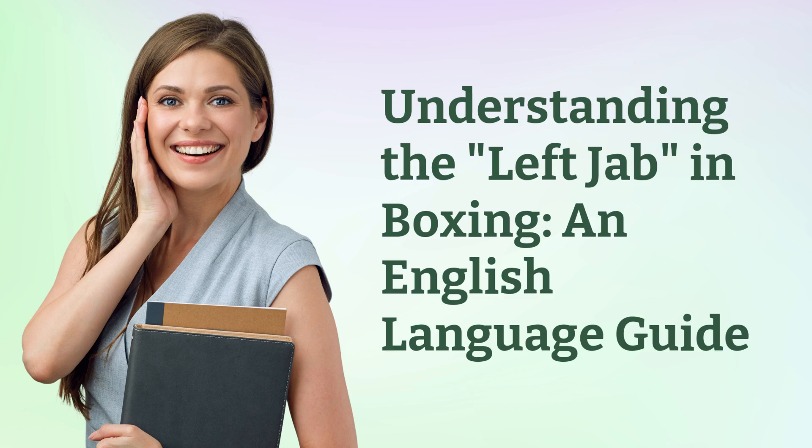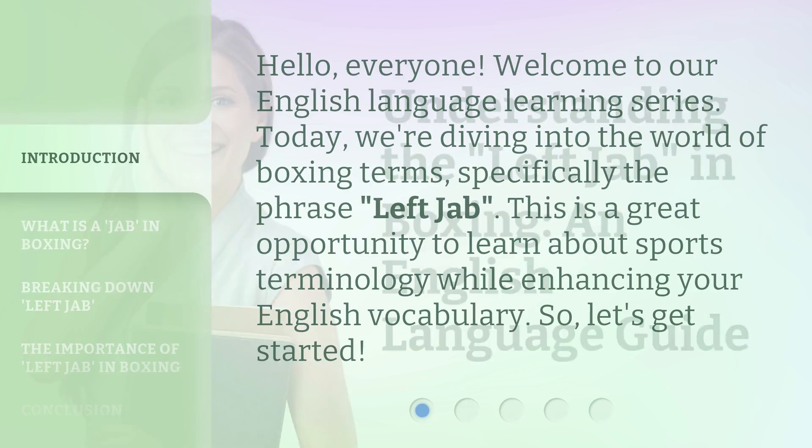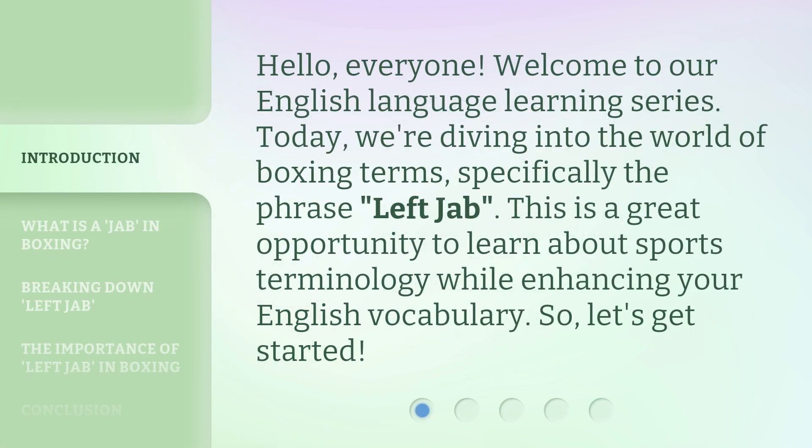Understanding the Left Jab in Boxing: an English Language Guide. Hello, everyone. Welcome to our English language learning series. Today, we're diving into the world of boxing terms, specifically the phrase 'left jab.' This is a great opportunity to learn about sports terminology while enhancing your English vocabulary. So, let's get started.